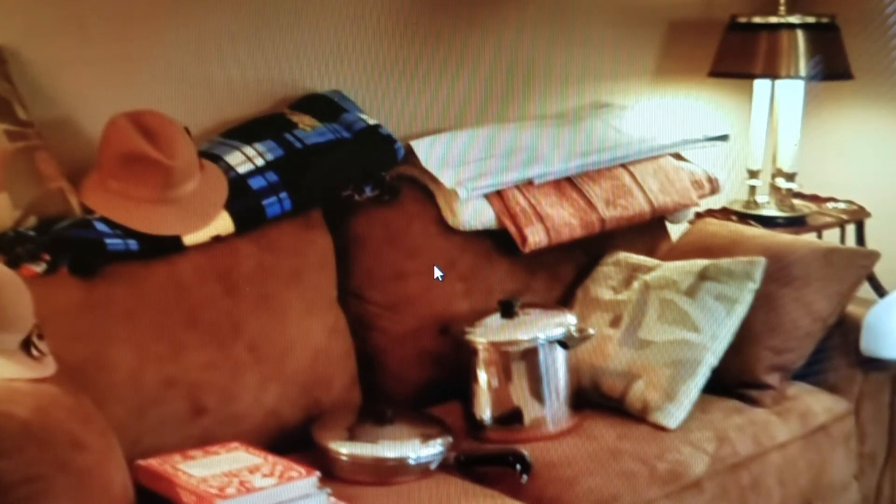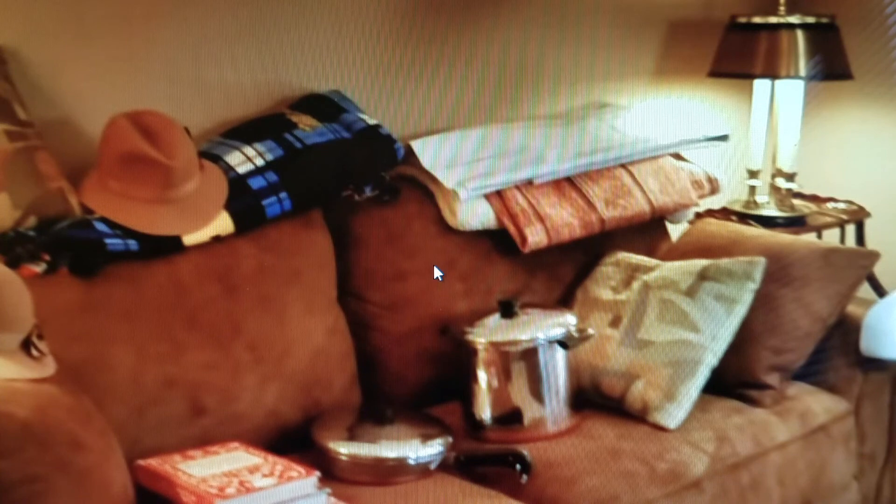Hey guys, Lady Liberty Stacker here. It is Sunday, May 26, 2019, and I am back to share with you some of the initial results I had from the estate sale that I went to on May 9th. What you're looking at here are some of the items I picked up at that estate sale. I will go ahead and link the prior video in the description.